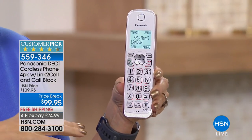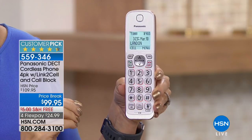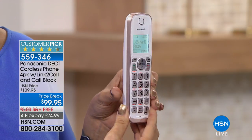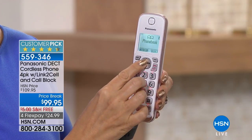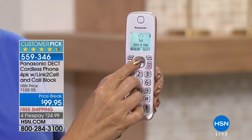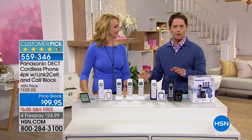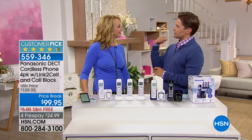You can get a single ring when a blocked call comes in, or you can turn that feature off entirely. It is just the most amazing system to block calls and make sure people you are talking to can hear you better. So shop for it while it is available — we know call blocking is our customers' favorite, and it will be one of your favorites too. From the link-to-cell sync technology to the voice assistant, it's all built in at a great value.